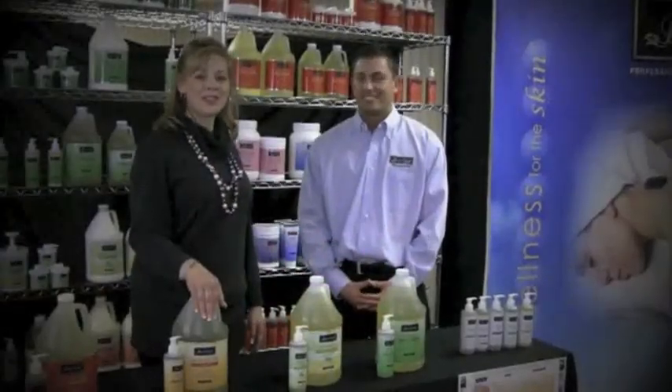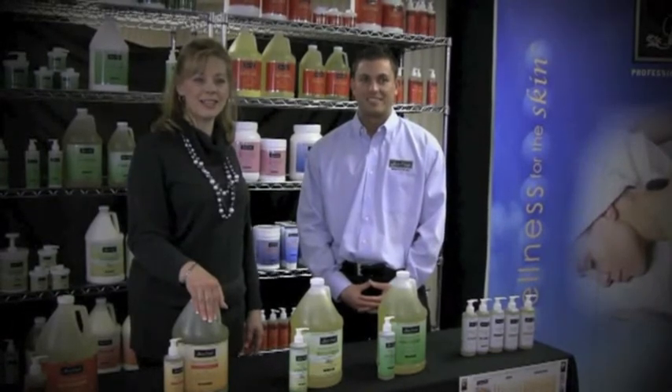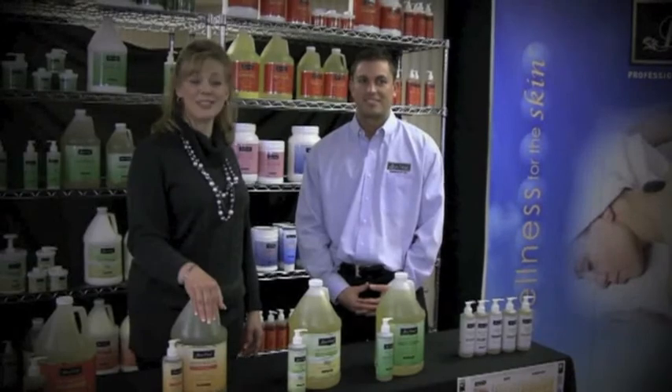Let's have Bruce show us another live, hands-on demonstration, this time with the massage oils, so we can see the viscosity and glide, and how it performs differently than the other creams, lotions, and gels.